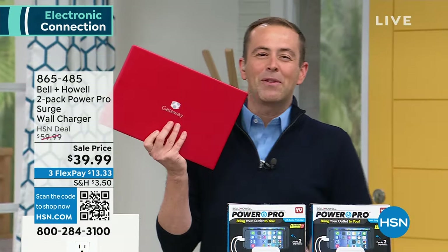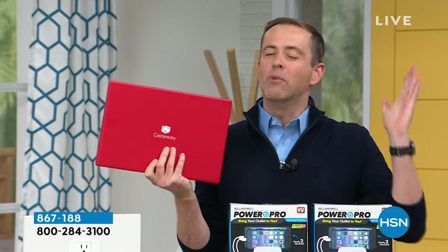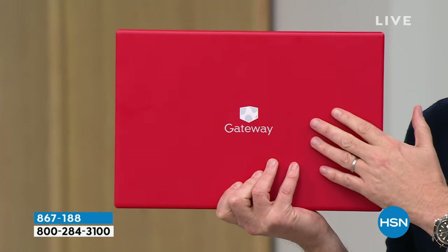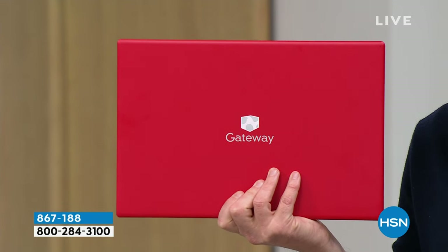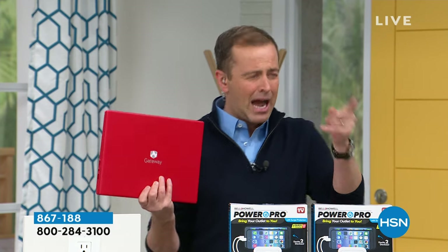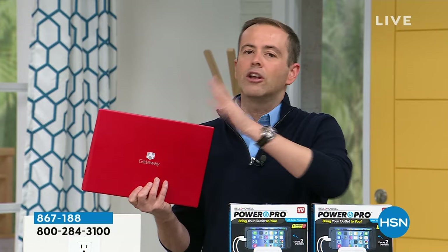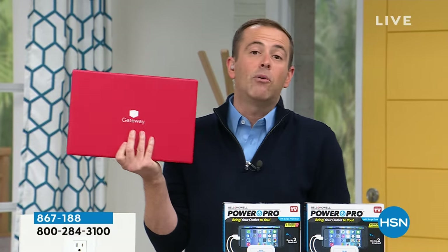Coming up at the end of the hour, if you know anybody that needs a laptop, we have never done anything like this before. We're going to do the Gateway Ryzen 5 processor — the most powerful laptop of the year at a price that's going to shock you. School, college, university — in about 15 minutes. It's a giveaway. That's the only way I could describe it.